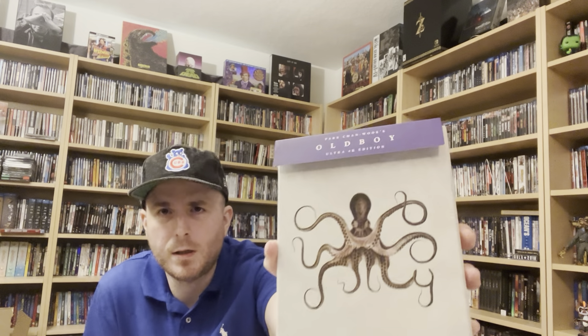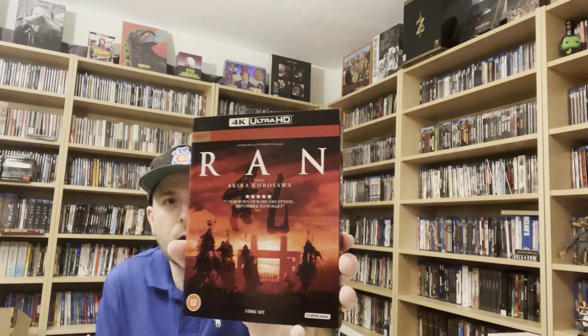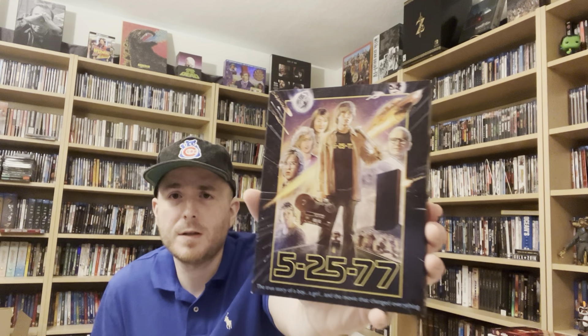I got the Neon release 4K of Oldboy, and Akira Kurosawa's Ran on 4K. Being a big Star Wars fan, I also picked up 5-25-77 on Blu-ray — something I feel like I saw advertisements and trailers for over a decade. Super enjoyable — not the greatest film, but it was nice to finally have it after waiting so long. Lots of Star Wars lore and filmmaking content, and I really enjoyed it.